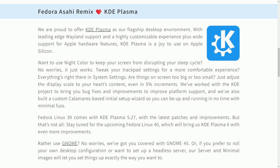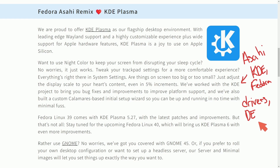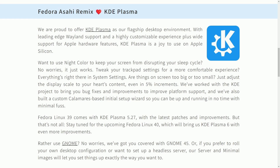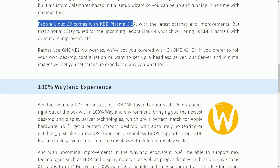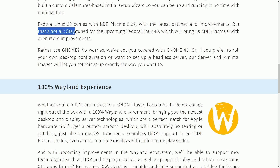One thing I really appreciate about the Asahi team is their willingness to work with partners — they understand the importance of community development, working with teams like KDE, Fedora, and others to not only develop drivers but to get a full-fledged working desktop environment ported over for Silicon Macs. They don't solely focus on their own project, but work together with the community instead of fragmenting things further. Fedora Linux 39 comes with KDE Plasma 5.27 with the latest patches, and stay tuned for upcoming Fedora Linux 40, which will bring KDE Plasma 6 with even more improvements.